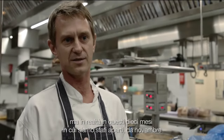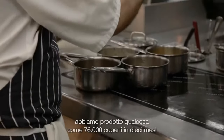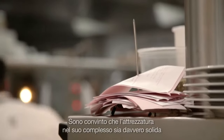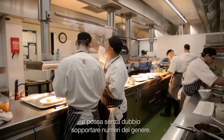After 10 months — we've been open since November — the amount of covers we've done is somewhere in the region of 76,000 in 10 months. That answers the question: I believe the range, the equipment as a whole, has got durability and it can withstand that amount of covers, no doubt.